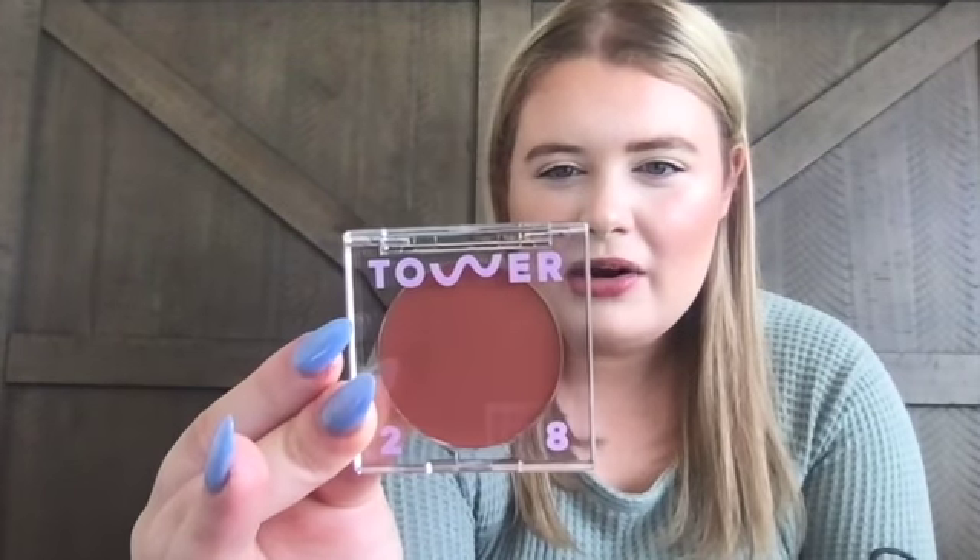The other thing I got from Tower 28 is their Beach Please Luminous Tinted Balm in the shade Magic Hour. It's a tinted lip balm but you can also wear it as a blush — they show it as both. The packaging is this really nice acrylic plastic, really thick and hard-wearing. I love glowing makeup — I'm not wearing any powder products today, everything is liquid — so I'm really into dewy makeup right now and excited to try this.